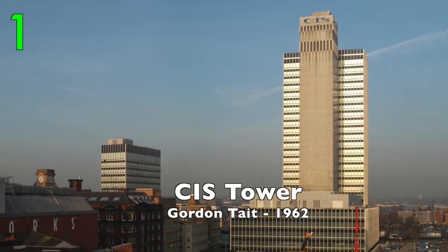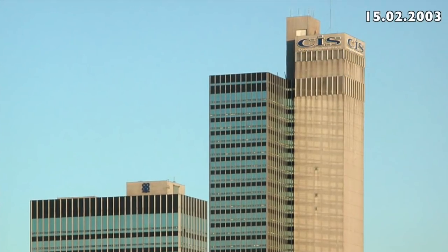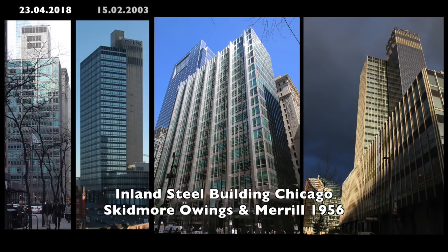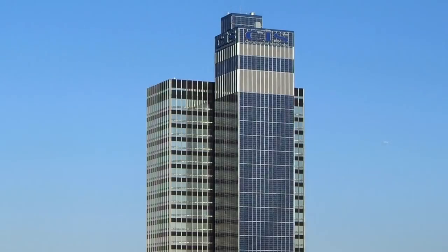The CIS Tower by Gordon Tate, 1962. Outside and inside superb. Influenced by the Inland Steel Building, Chicago, by Skidmore, Owings and Merrill, 1956. Since 2004, the CIS Building is a huge solar project.